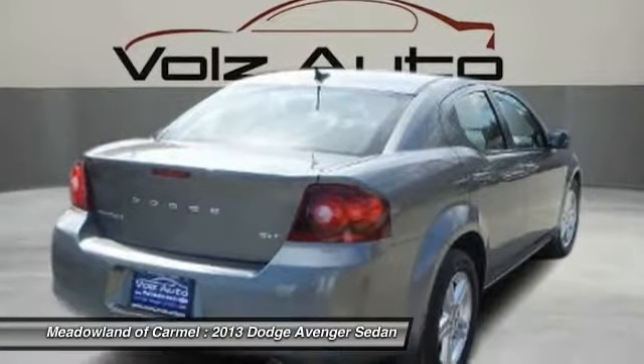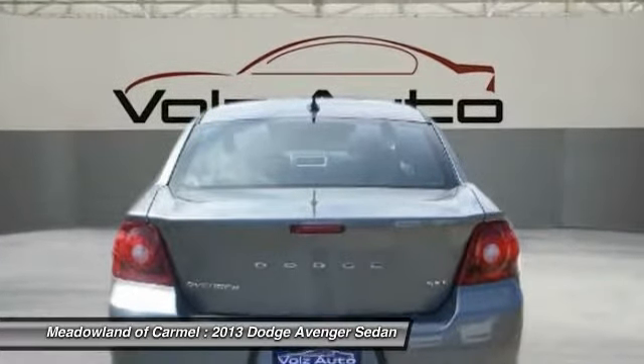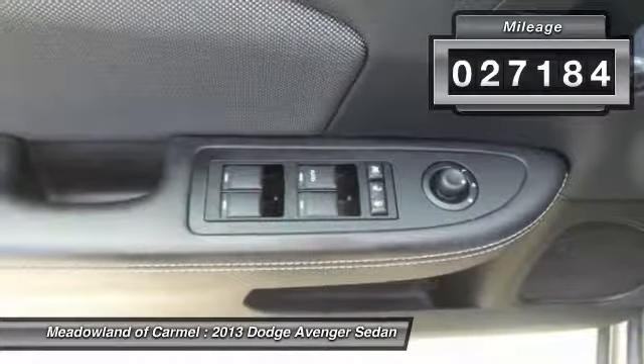Surprisingly roomy with the Avenger, you can have the sporty looking car you want and still get the storage space you need. And is priced below $15,000. This vehicle has less than 30,000 miles.